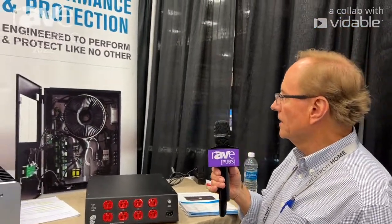These units are available in anywhere from 15 amp clear on up to 100 amp units, in rack mount, wall mount, or stand-alone products. If you're interested in further information, feel free to check out Taurus Power at TaurusPower.com.